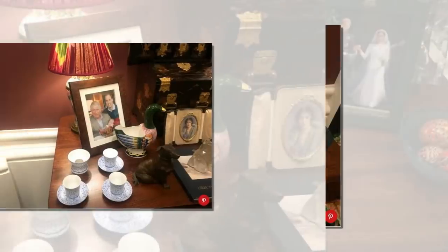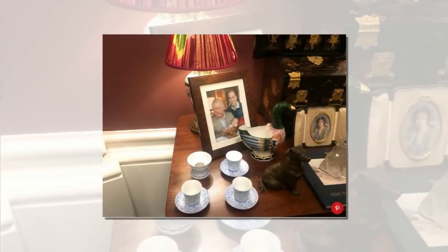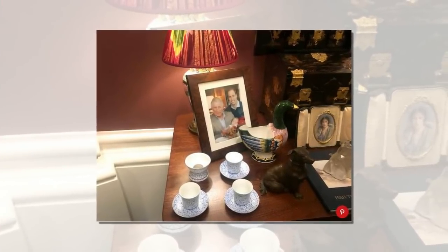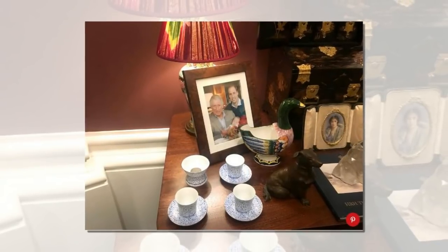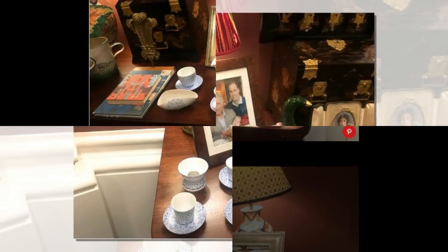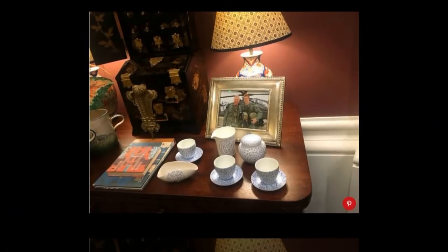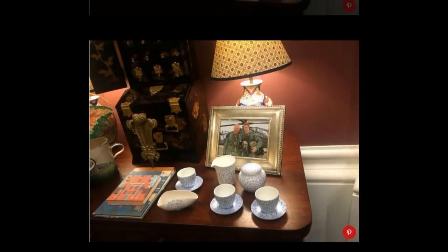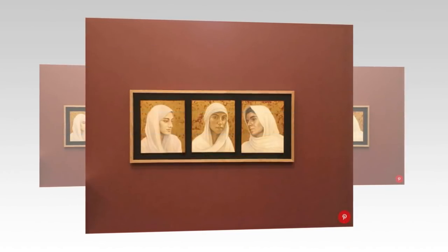The photos, which include a recent snap of his son Prince Harry's royal wedding to Meghan Markle, are designed to add a personal touch. Featured artwork also includes never-before-seen portraits of William and Harry, and a recent portrait of his wife, Camilla, Duchess of Cornwall.